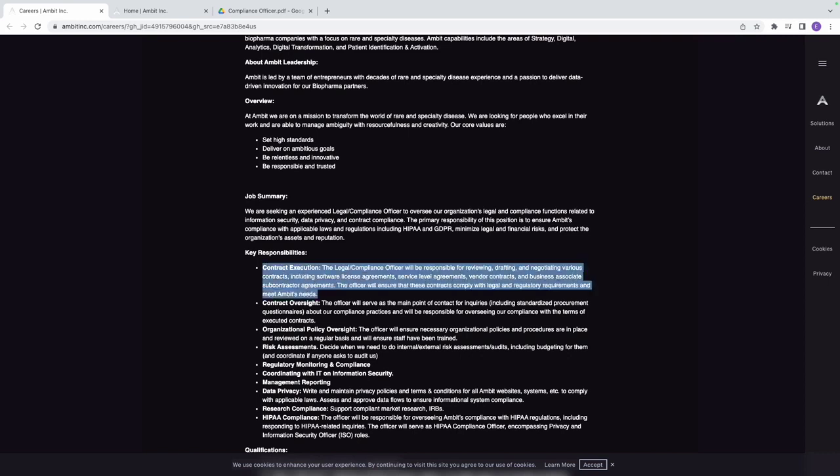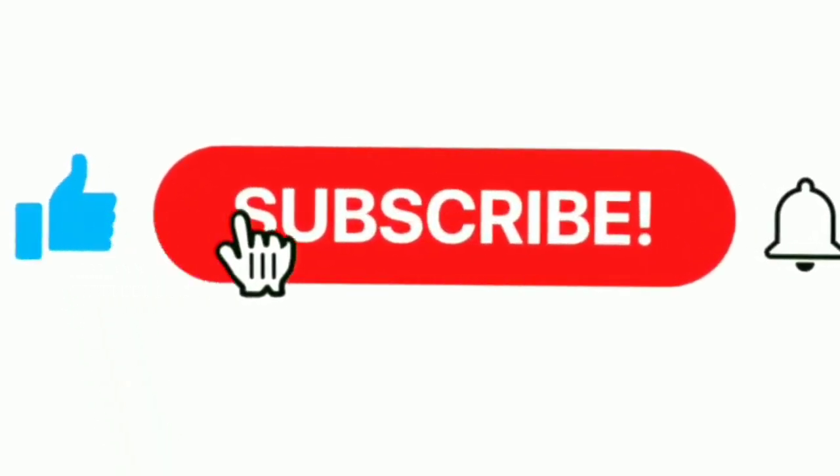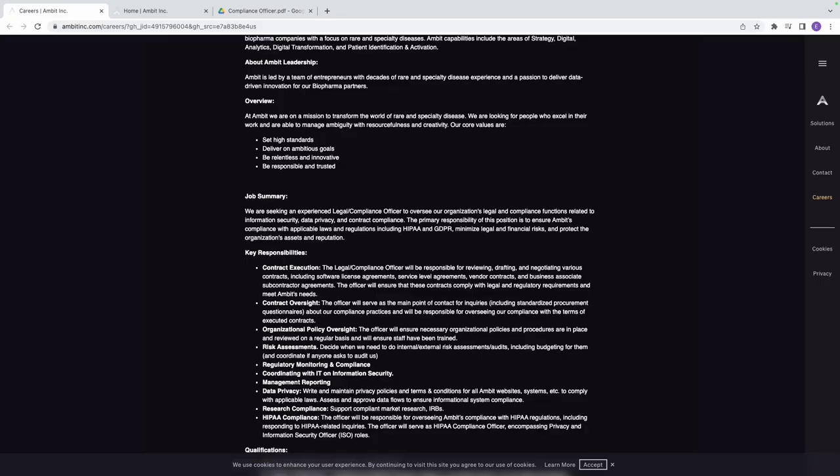This job is paying between $130,000 to $170,000 a year. The job summary says they are seeking an experienced Legal Compliance Officer to oversee the organization's legal and compliance functions related to information security. It is still in the realm of cybersecurity, but it is a non-technical role — you don't have to be technical to get a job in the cybersecurity domain.